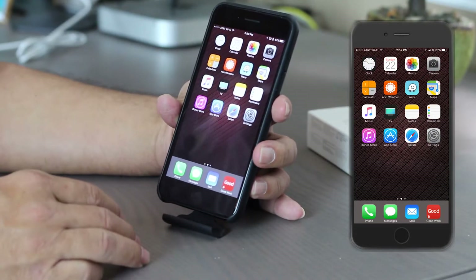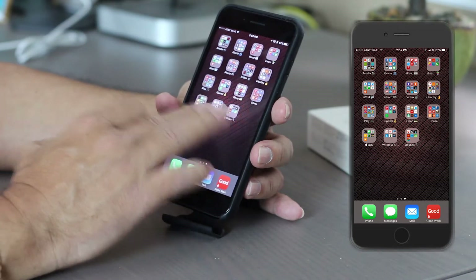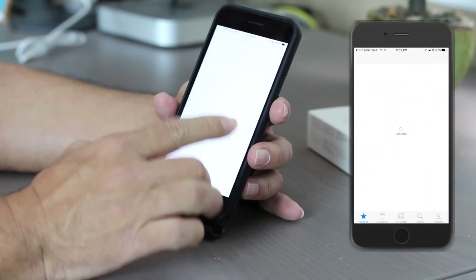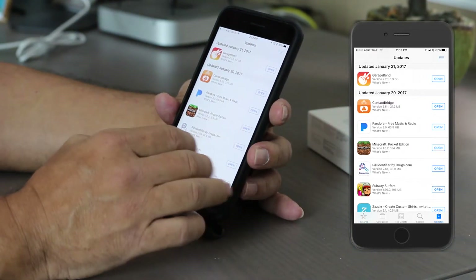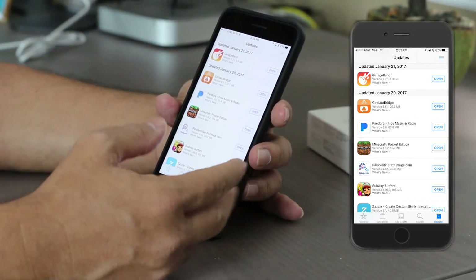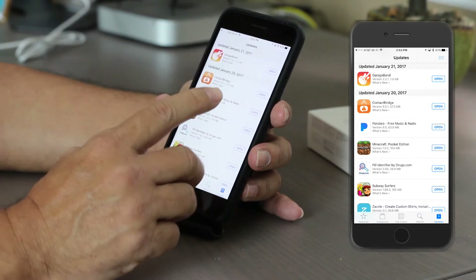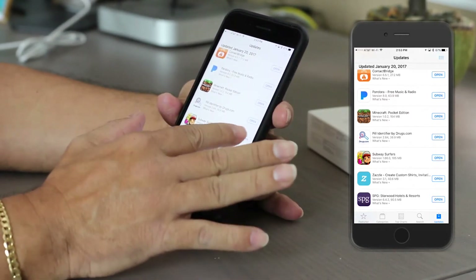The next tip is prioritizing downloads. Let me go to my App Store and download some apps. Sometimes you're downloading two, three, four, seven apps — however many apps. But all of a sudden, let's download some apps here to demonstrate.